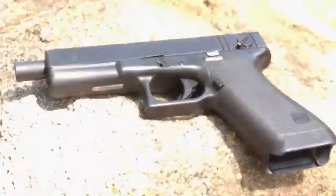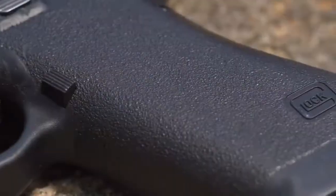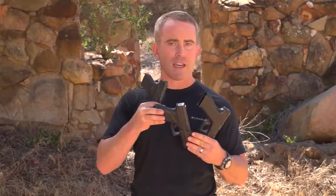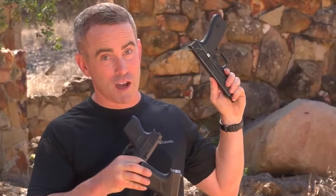People ask me all the time, Craig, what's your favorite pistol? Well, hands down, it's the Glock. I got tons of them. I'm a Glock fanboy. I've got a Glock 42 and a Glock 43. I've got a Glock 19. I even have this really cool one we'll talk about in a minute.